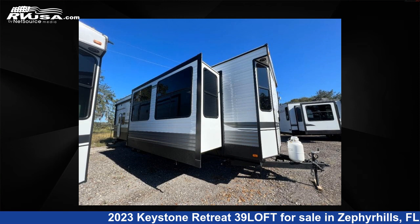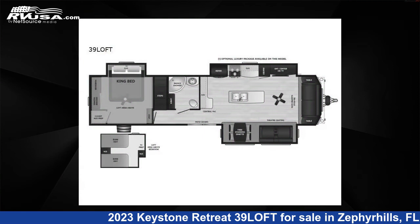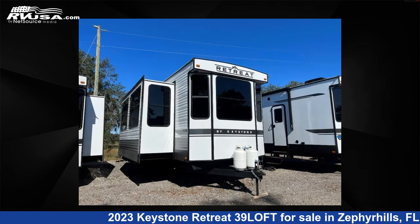This 2023 Keystone Retreat 39 Loft is a destination trailer RV. It is located in Zephyrhills, Florida, 33540 and is offered for sale by Optimum RV, Zephyrhills.